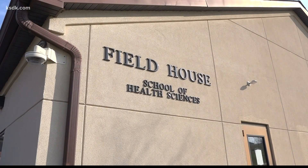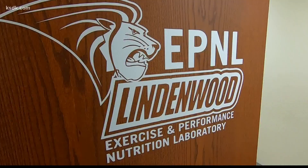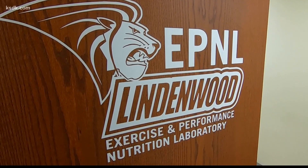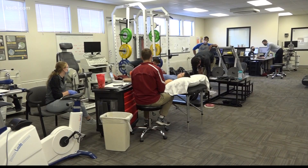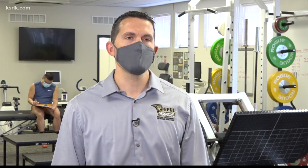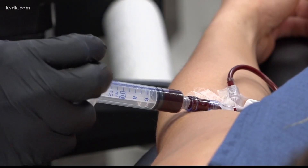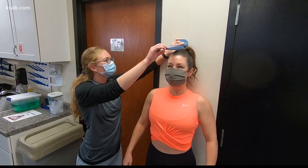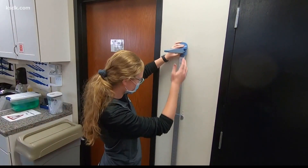We are inside the Fieldhouse building on the campus of Lindenwood University in St. Charles, Missouri, inside the Exercise and Performance Nutrition Laboratory. The laboratory is a student-run research laboratory where we do a number of different clinical research studies examining exercise and nutritional interventions for both our students and our faculty. We also have a fairly large community presence where members of the community come in and have different types of tests performed — tests of body composition, health, performance, and so forth.